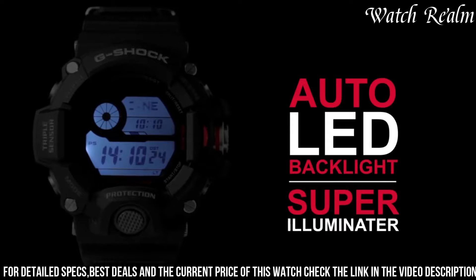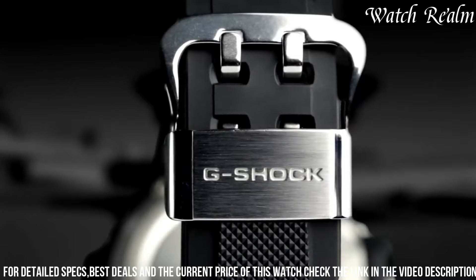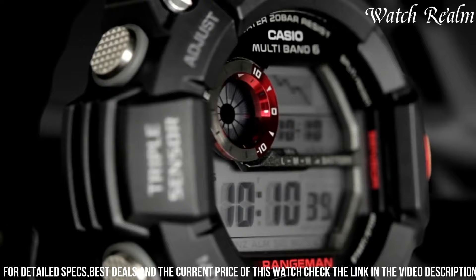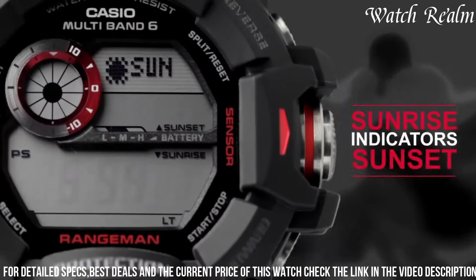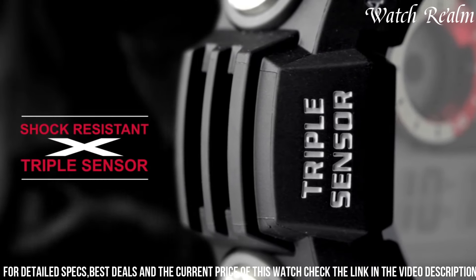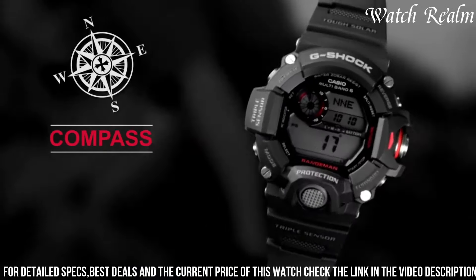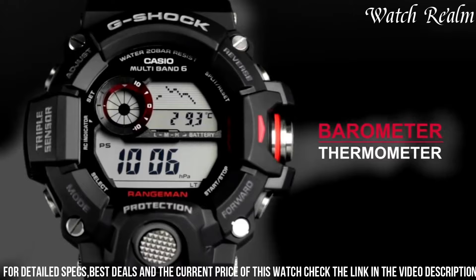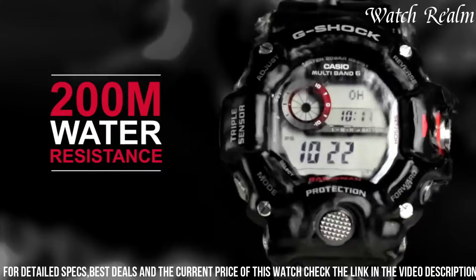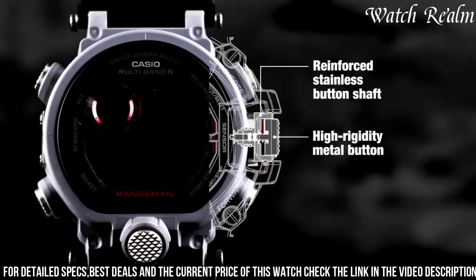Equipped with triple-sensor technology encompassing a digital compass, altimeter/barometer, and thermometer, it delivers accurate environmental data crucial for outdoor exploration. Its tough solar technology ensures sustained operation by harnessing solar energy, while multiband 6 atomic timekeeping guarantees precise time calibration via radio signals. With water resistance up to 200 meters, LED backlight for enhanced visibility, and a comfortable resin strap, the GU 9400 showcases Casio's commitment to crafting feature-rich and durable timepieces for adventurers seeking uncompromising functionality and reliability.